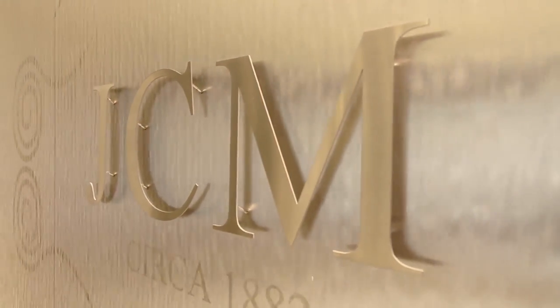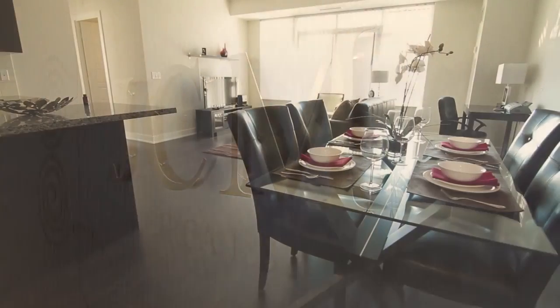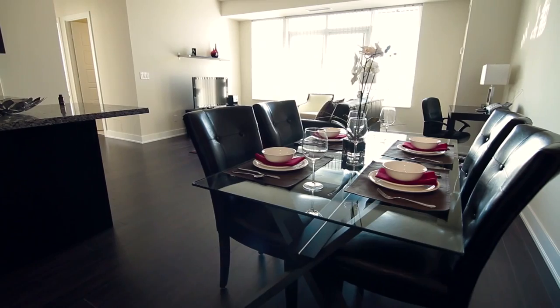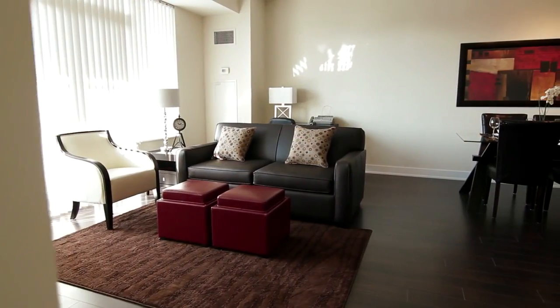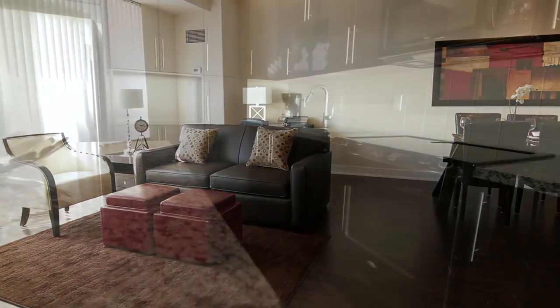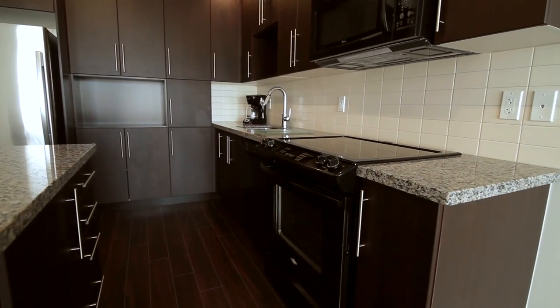Just because you are away from home doesn't mean you can't expect to feel at home. The privacy and luxury of a residential one- or two-bedroom condominium provides more living space, a competitive nightly rate, and even greater savings for short-term stays. Not only are the nightly rates less than the cost of a hotel, you don't have the added expenses of dining out with your fully equipped kitchen.